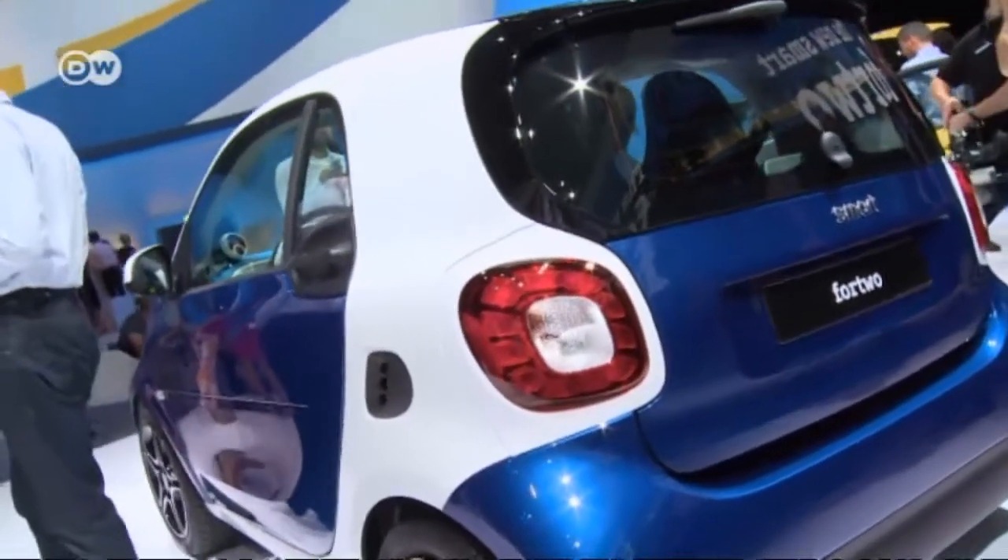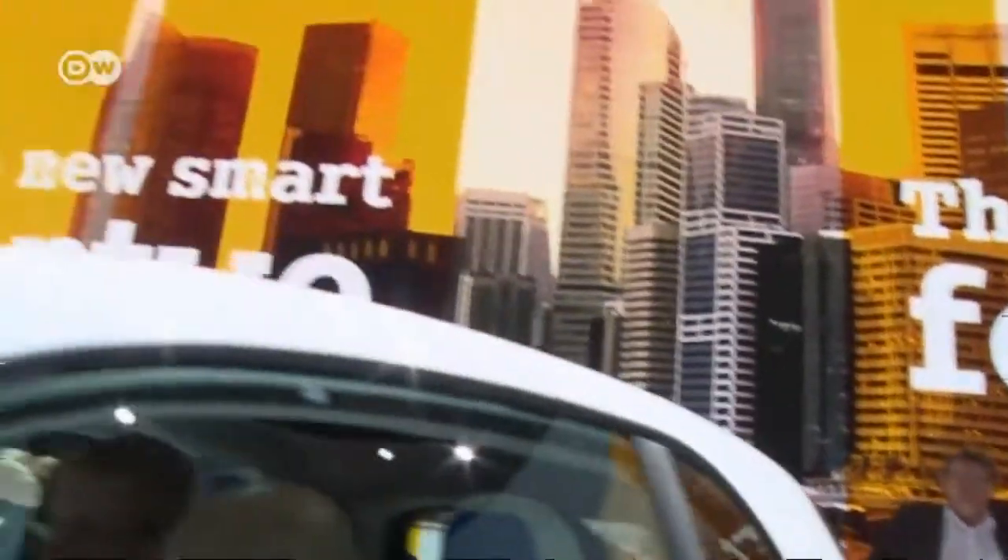Lots of praise at the debut. Expectations are running high for the latest Smart cars.